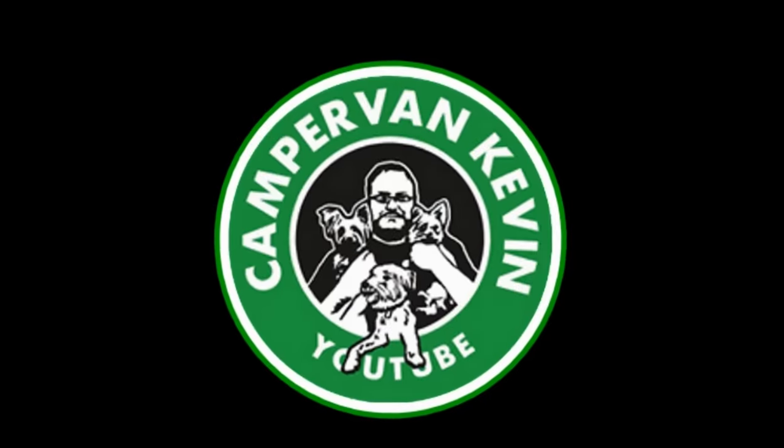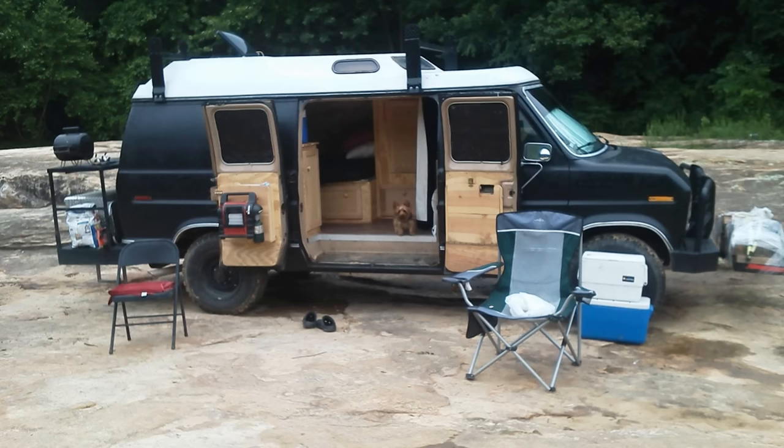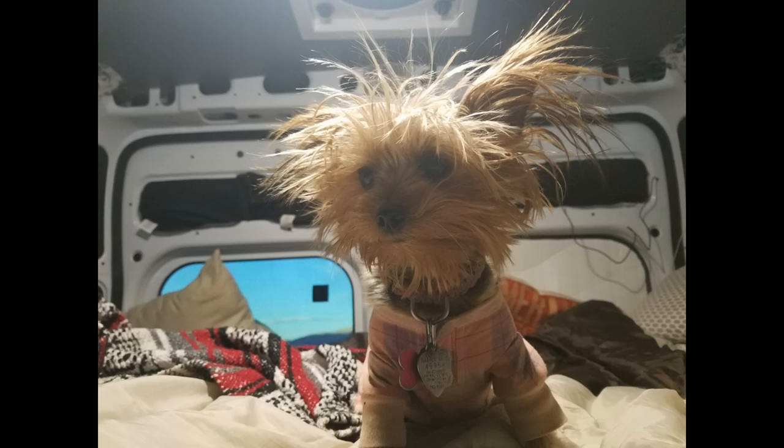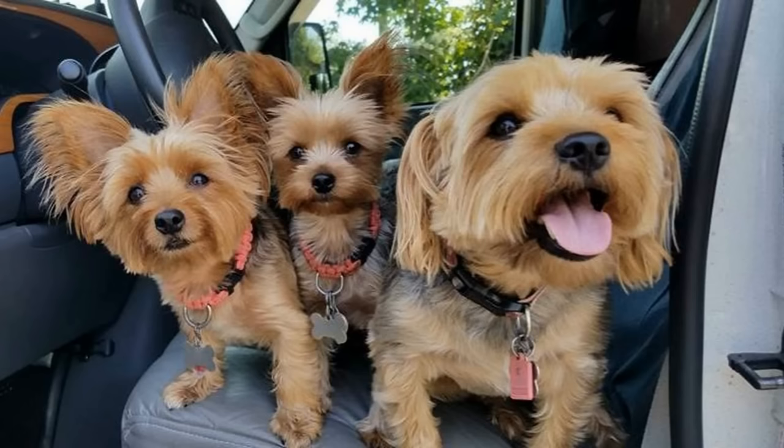Hey everybody, Camper Van Kevin here. How are y'all doing today? Me? I'm good. Real good. It's travel day.